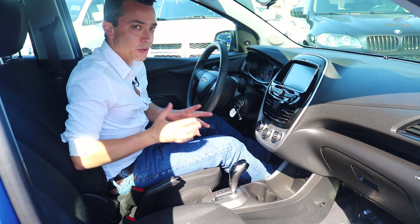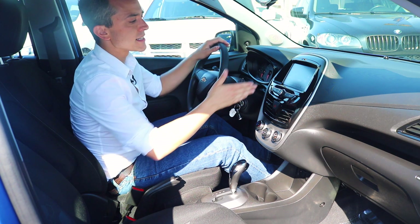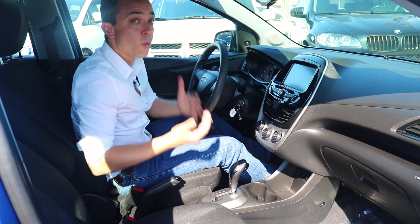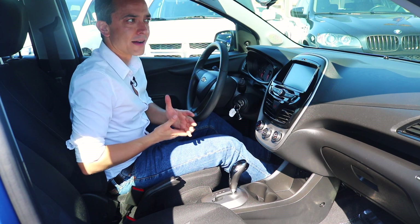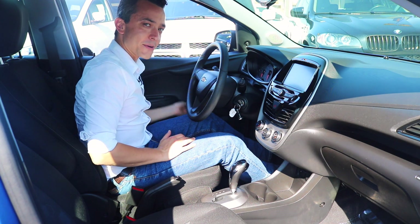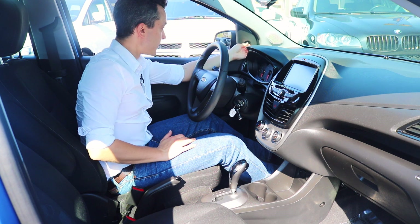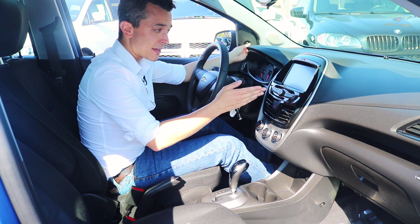The interior is impressively stylish and features Chevy's MyLink system. A true modern classic — you have state-of-the-art features like this LCD touchscreen display with a backup camera. But you also have hand-crank windows and manually operated rear-view mirrors.